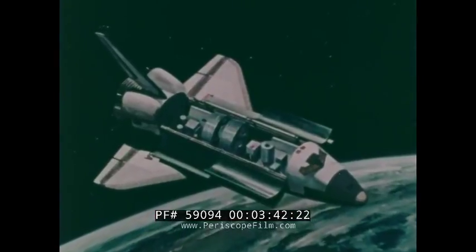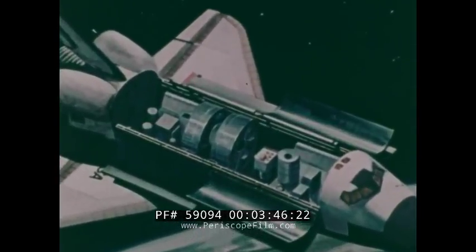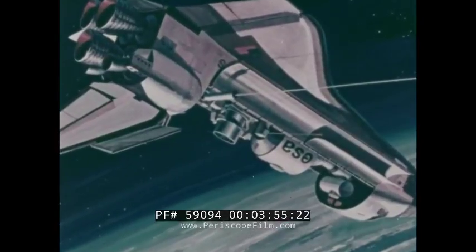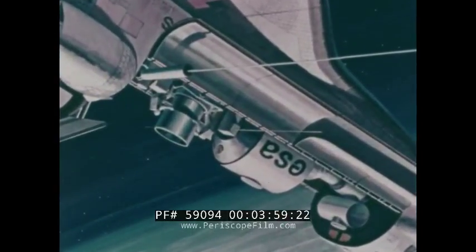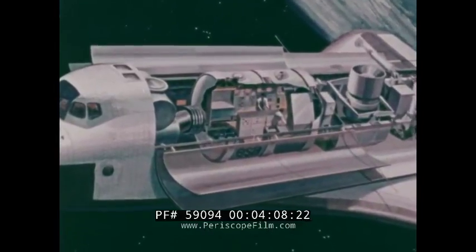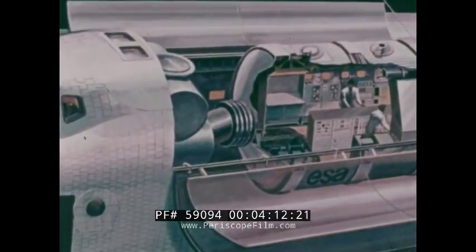Additional cost savings can be realized by new payload designs optimized to match the cargo bay's large diameter. Shuttles will also fly missions in which orbiters, with space laboratories installed in their cargo bays, operate in orbit from a few days up to a month. These space labs, under development by the European Space Agency, will provide reusable, multipurpose facilities which will support the requirements of many different missions.